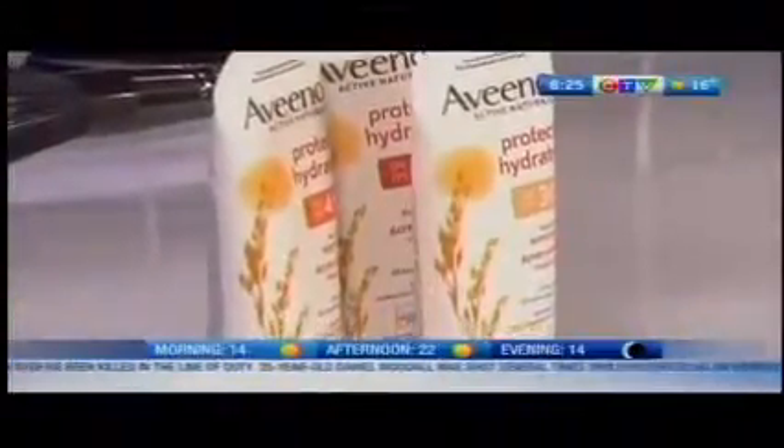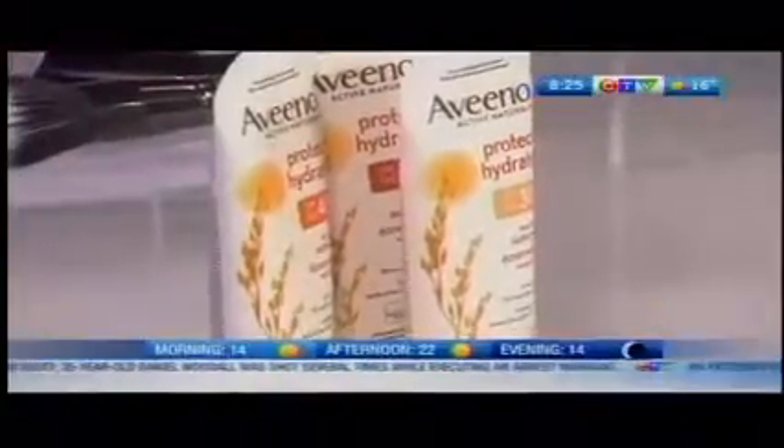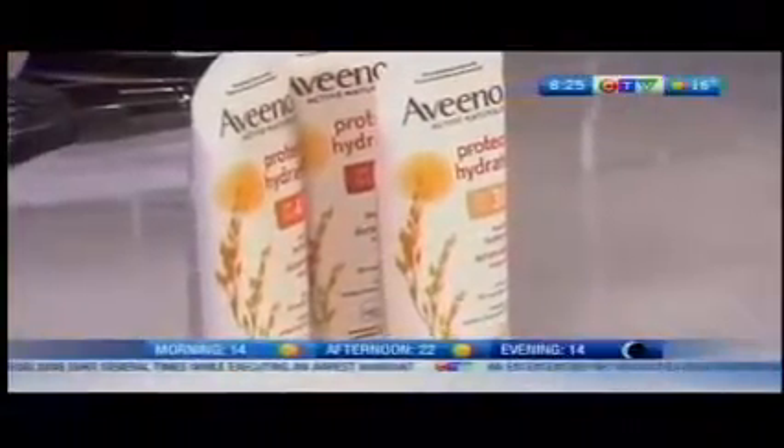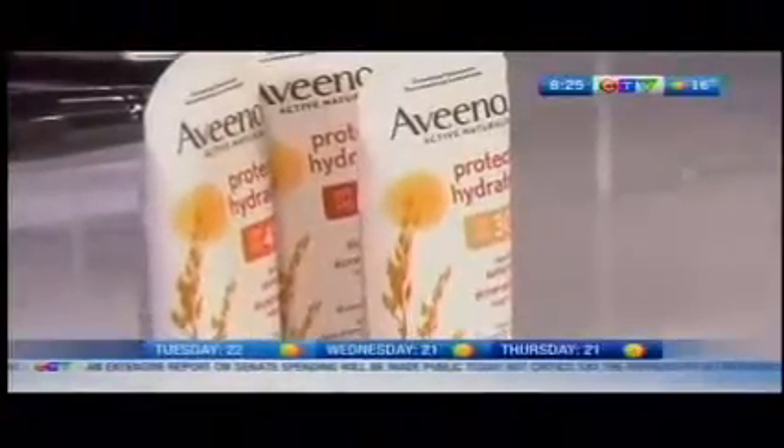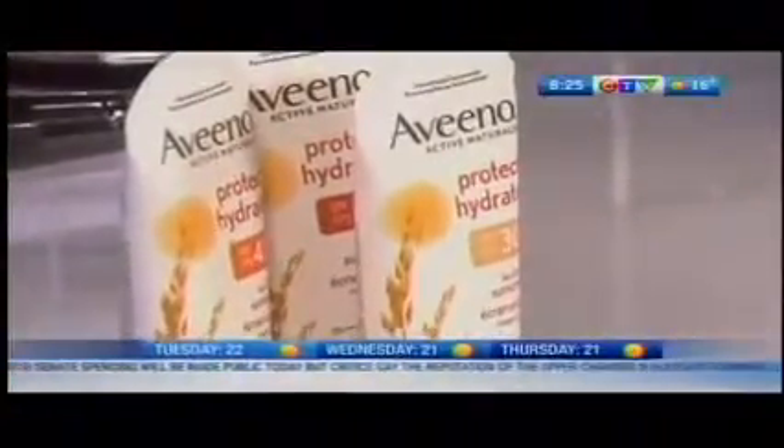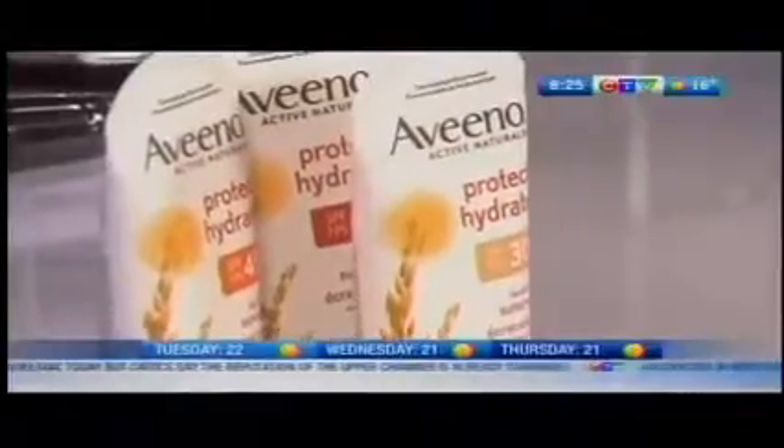That's what Aveeno is all about — those active naturals. So if your skin gets dried out in the pool or in saltwater, it's really great for your face and your body. It's one tube, you can do your whole face and your whole body. It's great for both — like the moisturizer in there as well. I love it.